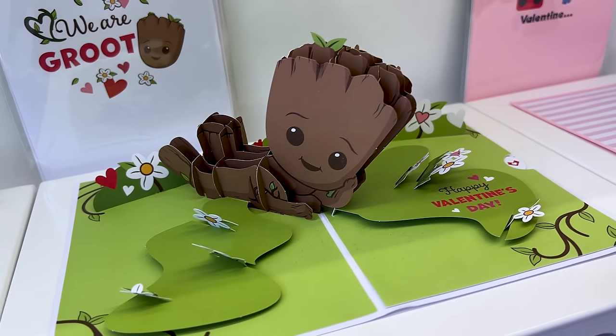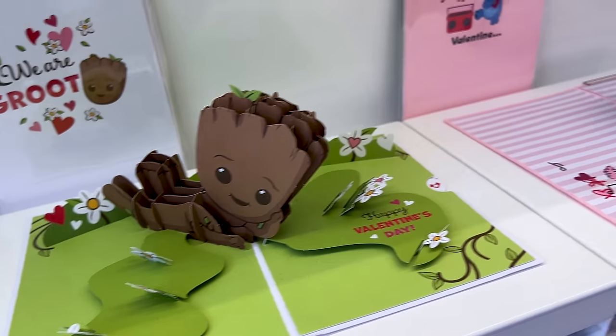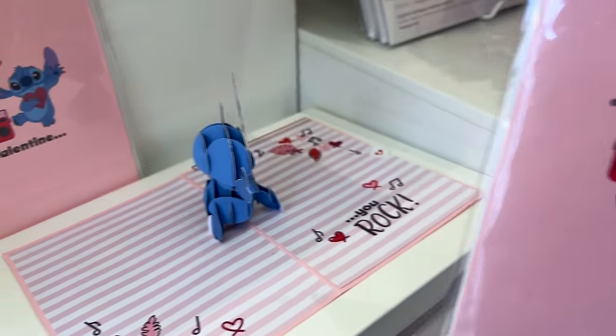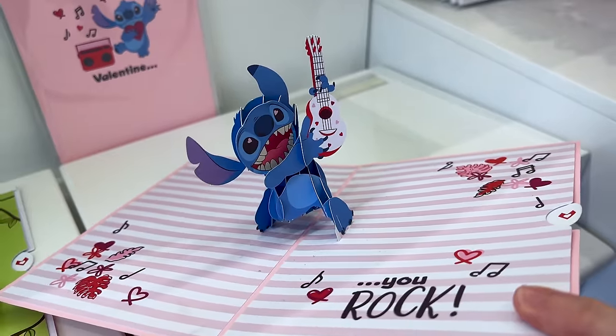Over here: 'We are Groot — Happy Valentine's Day.' And then over here, of course, everyone's favorite — Stitch: 'Valentine, you rock.' He's so cute.